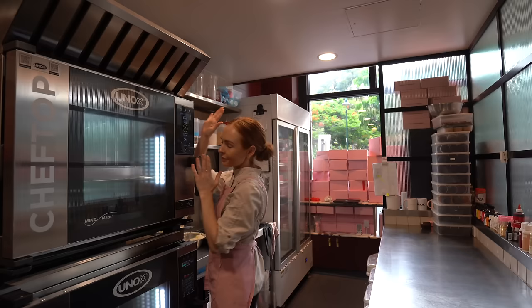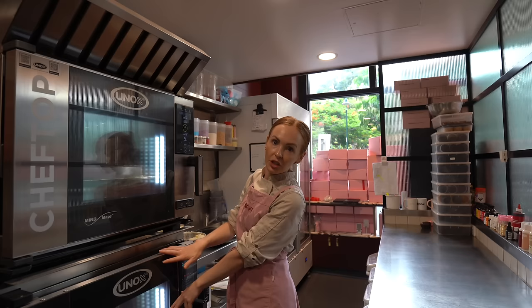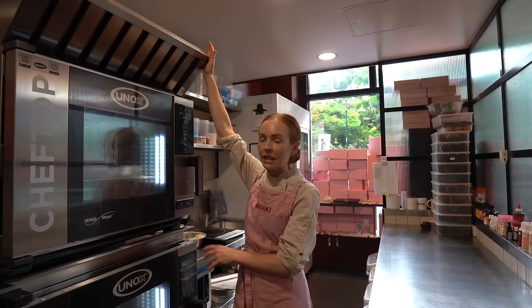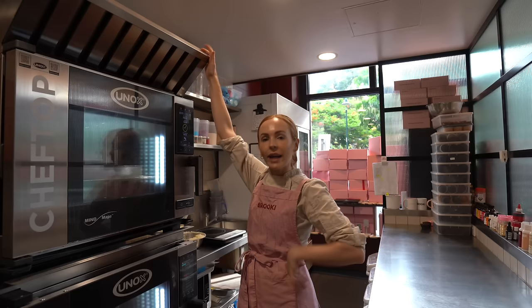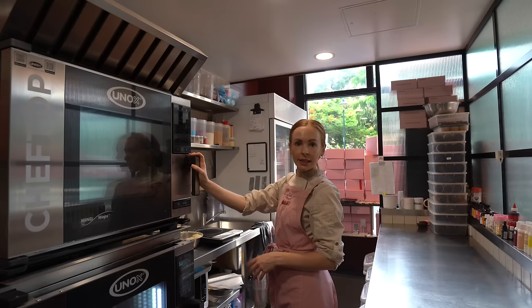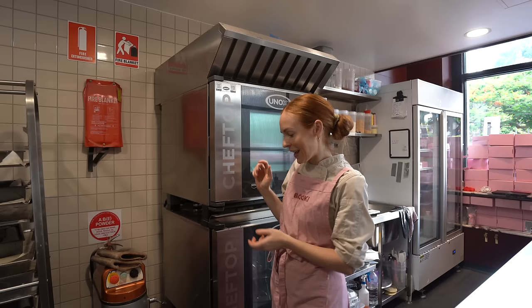Pride and joy — my ovens. I actually started the bakery with one of these ovens; it's a five-tray deck oven. Because we became so popular and got so busy we had to get another one stacked on top, and this is the exhaust fan which extracts all the heat. It's kind of crazy to me that we have two ovens now — for the first year and a half we just had one, but now we can make double the amount, which is double as productive.